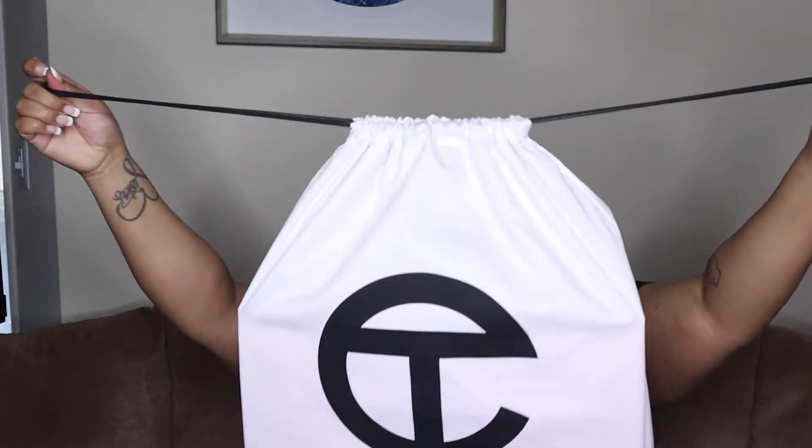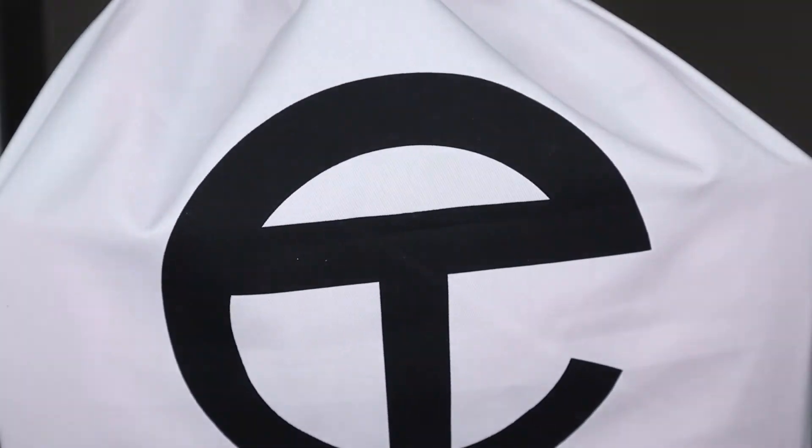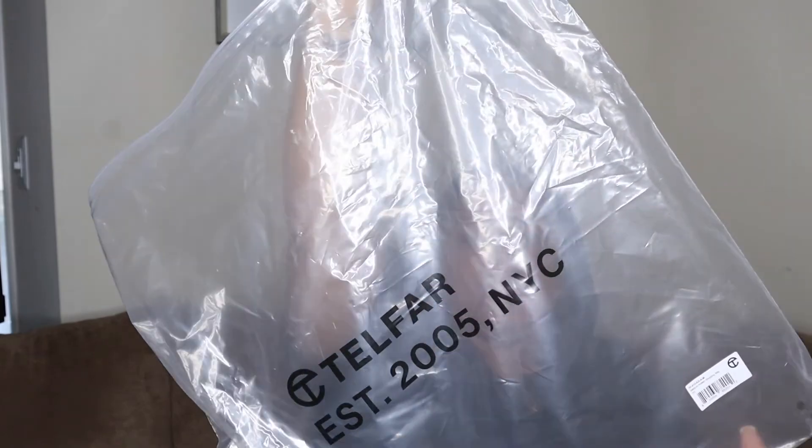This is the duster bag, which I think is really cute. With luxury brands, you're always supposed to get a duster bag — it's a good way to store your bag when you're not using it. I like that he has his logo on the front of the duster as well. This is my medium azalea — it is so pretty. On the actual bag it says 'Telfar, established 2005 New York City.' I like the fact that he promotes his brand and puts his brand on everything.